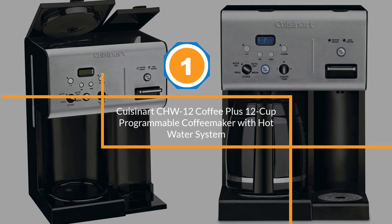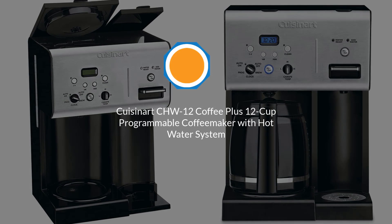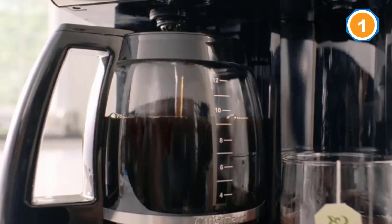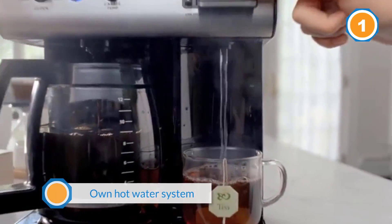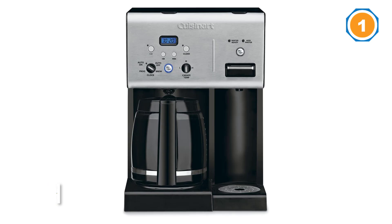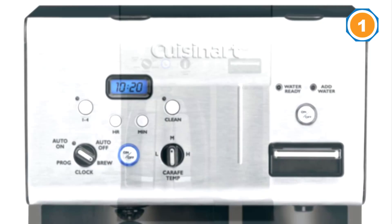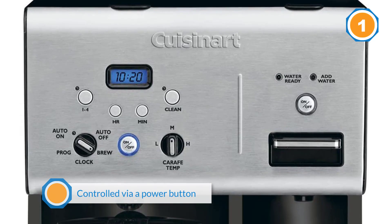Number one, most popular: Cuisinart CHW-12 Coffee Plus 12-cup programmable coffee maker with hot water system. You won't have to fire up the kettle with this Cuisinart programmable coffee maker, which comes with its own hot water system. The machine can brew coffee and get your favorite tea or snack ready at the same time, with hot water on demand — the hot water is ready almost instantly.